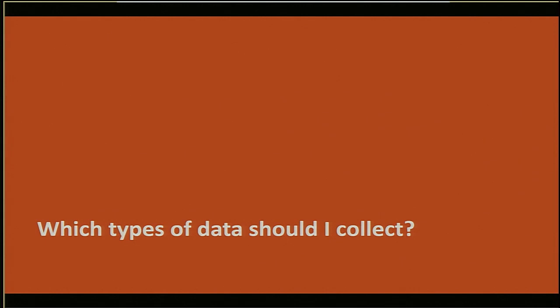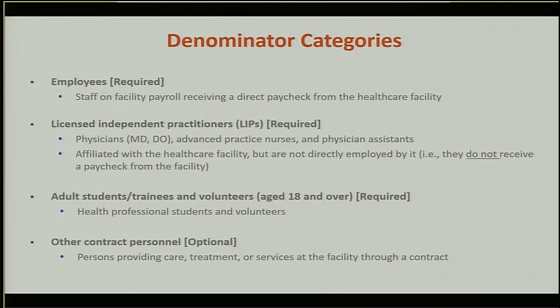Now we will briefly go over the reporting requirements for the healthcare personnel vaccination module. For purposes of NHSN reporting, there are three required denominator categories. The first is employees — anyone who receives a direct paycheck from the facility, so who is on your payroll. The second category is non-employee licensed independent practitioners, defined as physicians, nurses in advanced practice, or physician assistants who are affiliated with the facility but not employed by it.